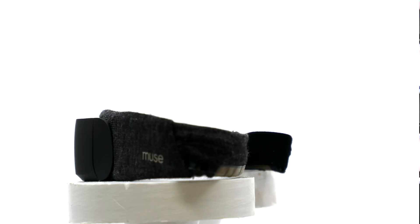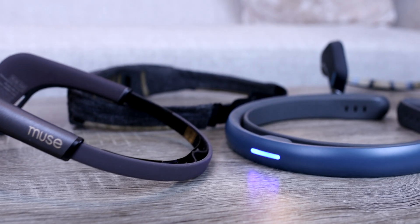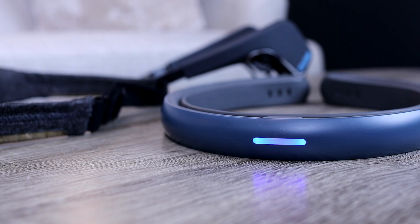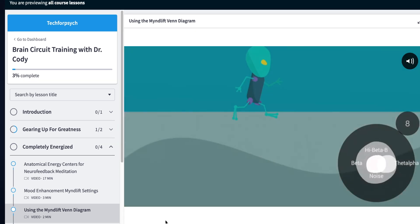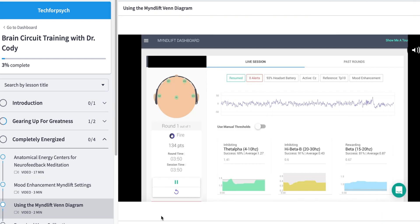As these wearables become more ubiquitous in homes across the world, it's important to put this information out there so people can understand what types of data to look for in their brain activation patterns, especially if they're trying to learn how to meditate correctly, focus correctly, or boost their mood. I'm really excited to be launching my revamped brain circuit training program, using everything I've learned over the last couple of years of interacting with clients and neurofeedback teaching. This video is actually a bit of a sneak peek of what we cover in that program.